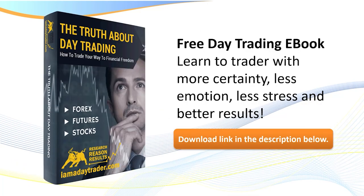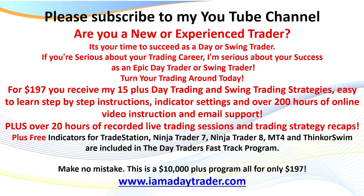Very quickly — if you haven't already, go to my website or click the link below to download my free training manual. I also have a great e-book I wrote about 10 years ago called 'The Truth About Day Trading.' You can download that as well. For $197, you receive all of my strategies — literally hundreds of handouts and over 200 hours of online video instruction.